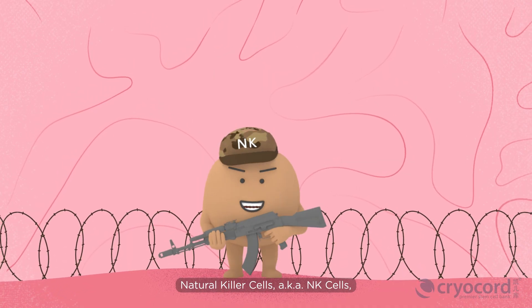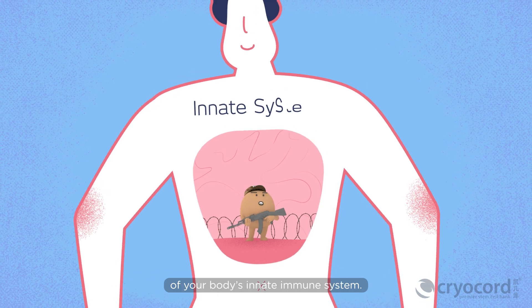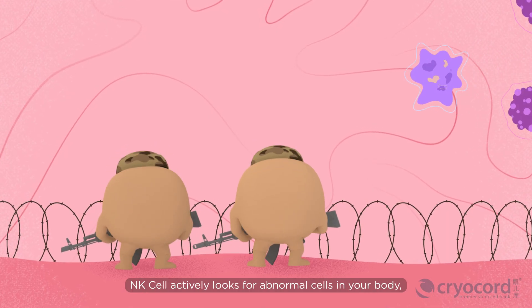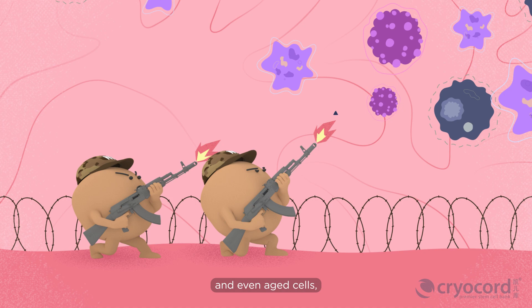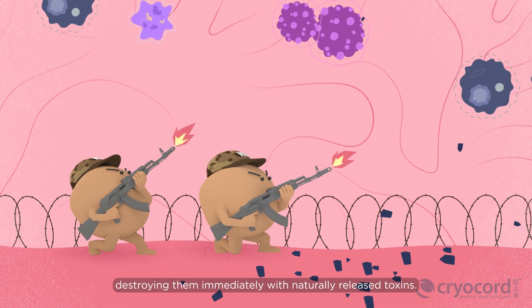Natural killer cells, a.k.a. NK cells, are one of the most important components of your body's innate immune system. NK cells actively look for abnormal cells in your body, such as infected, mutated, or cancerous cells and even aged cells, destroying them immediately with naturally-released toxins.